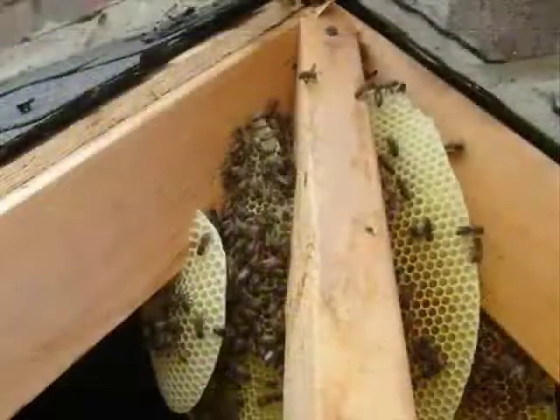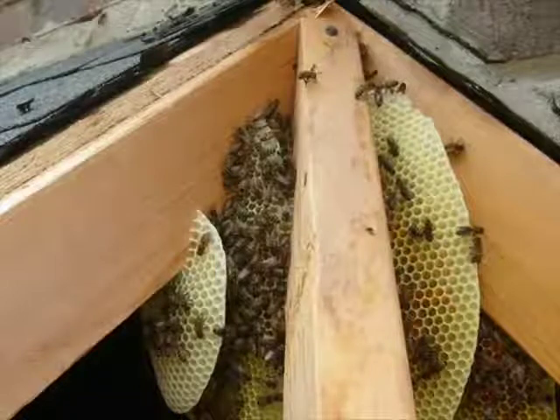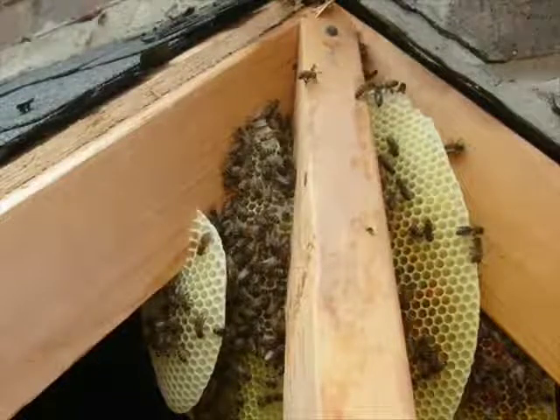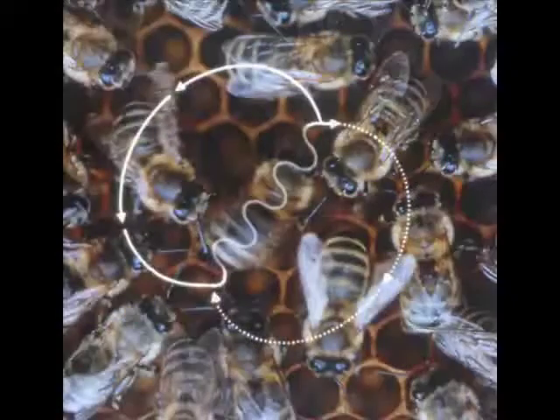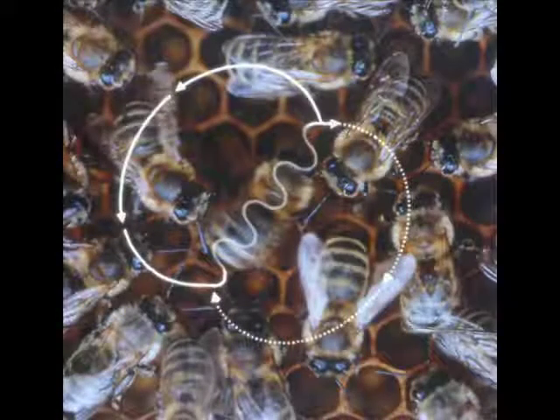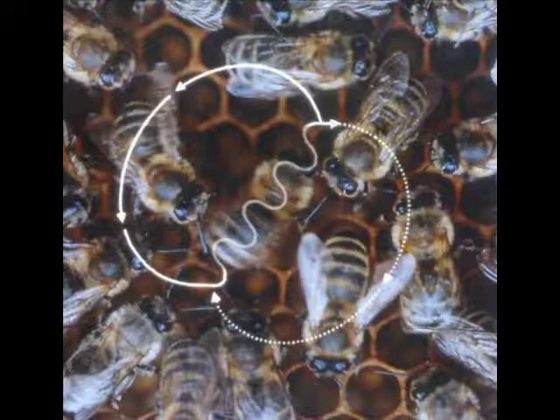What researchers found is the queen bee sends out scouts who go and look for a new hive. The scouts go and test out a place, and they come back and do this thing called the waggle dance. They shake their butt in proportion to how much they like the new hive — a longer waggle means it's a really good hive, a shorter waggle means it's not a good hive.